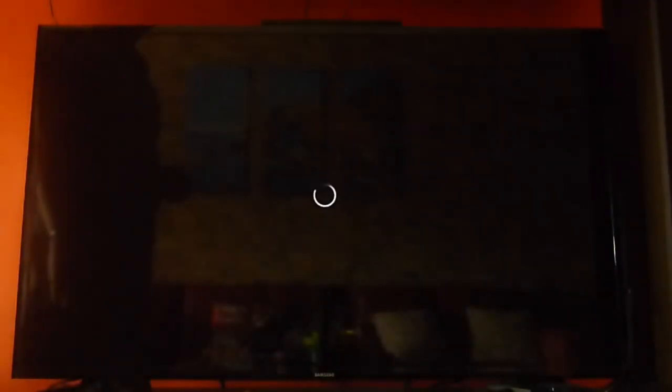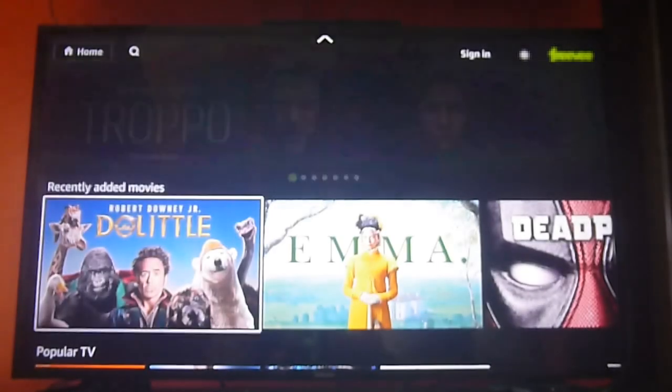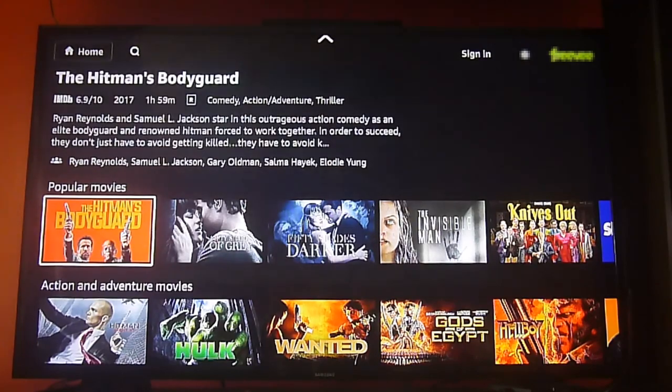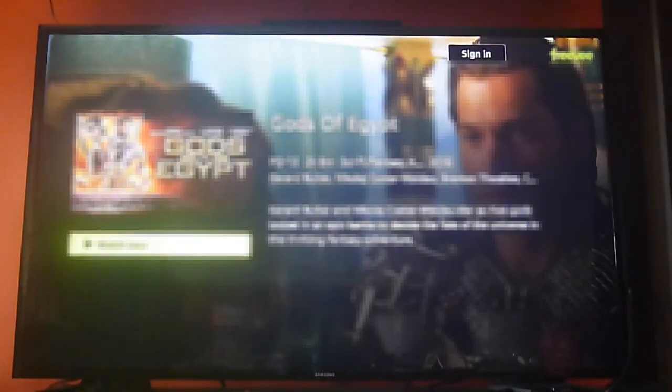If you want to sign in, it's free, but you do need an Amazon account. It's only valid for Amazon US accounts — so if you have an Amazon account from Europe or Latin America, it's not going to work. You need an Amazon US account in order to sign in and follow up on your favorite shows and access your viewing history.